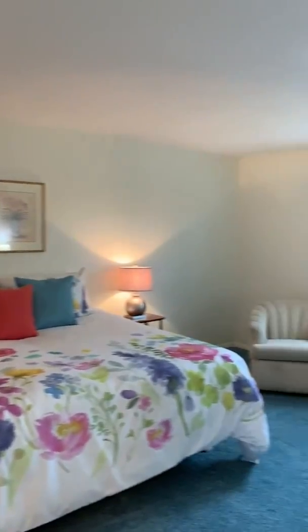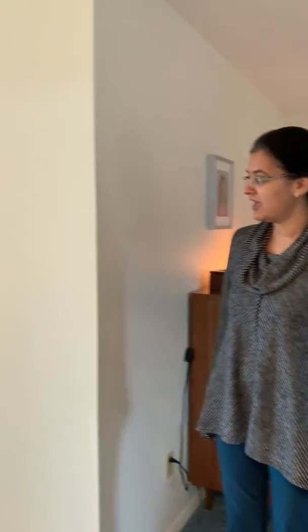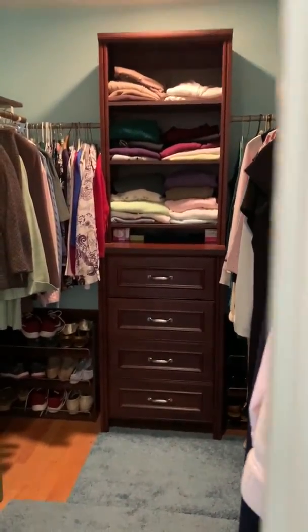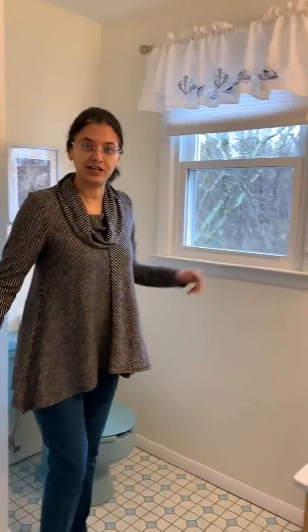Now that we are at the top of the stairs, I'm going to go into the master bedroom, which is immediately to my right. This is a nice, large master bedroom with plenty of room for a king size bed, a seating area, and more furniture. On this side, we have a very nice walk-in closet, which is definitely worth looking at, and an attached en suite bathroom — large enough and in great condition.